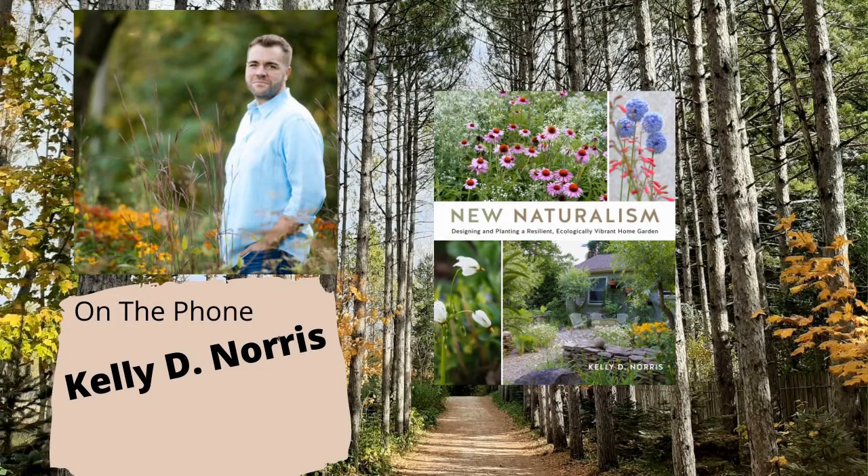Let's go to the hotline and bring in our guest for this week. Kelly D. Norris is one of the leading horticulturists of his generation — an award-winning author and plantsman with a new book called New Naturalism. Welcome to the program, Kelly. Thank you so much for having me, it's my pleasure to be here.